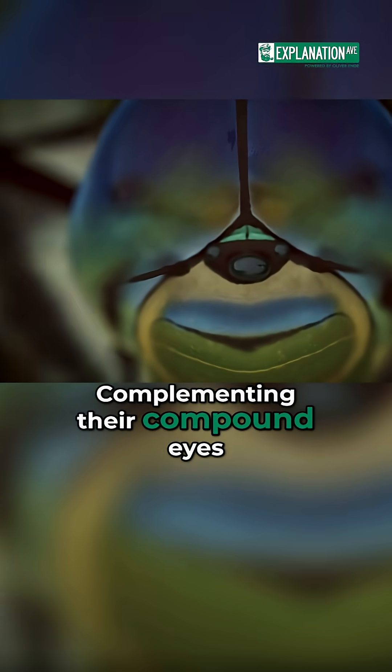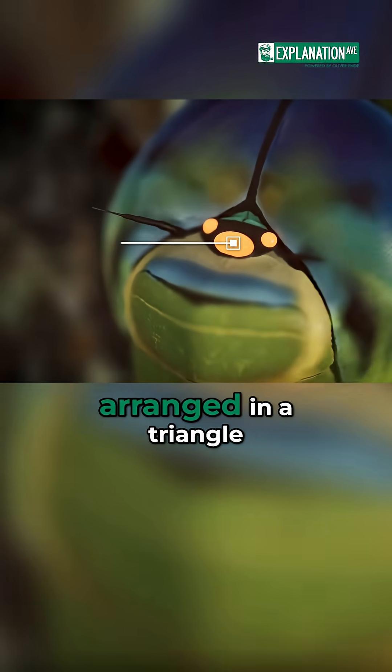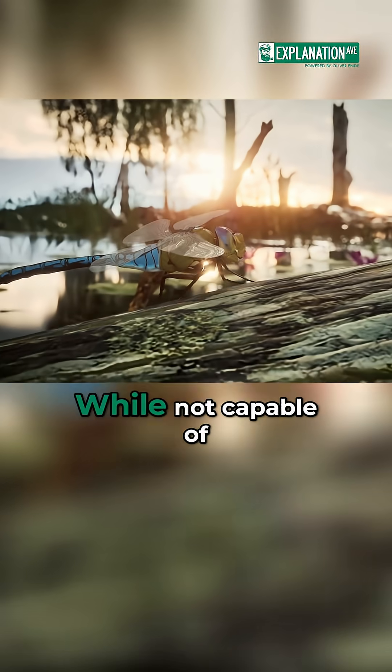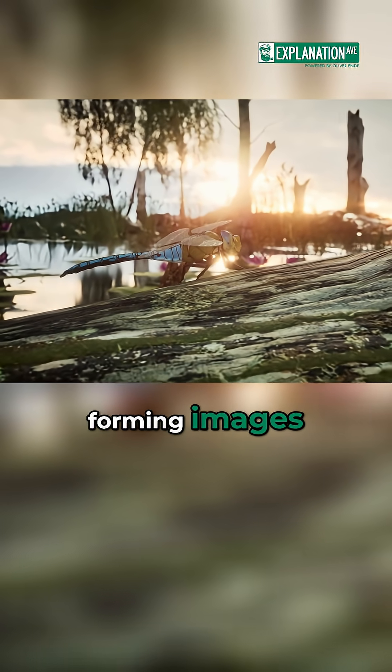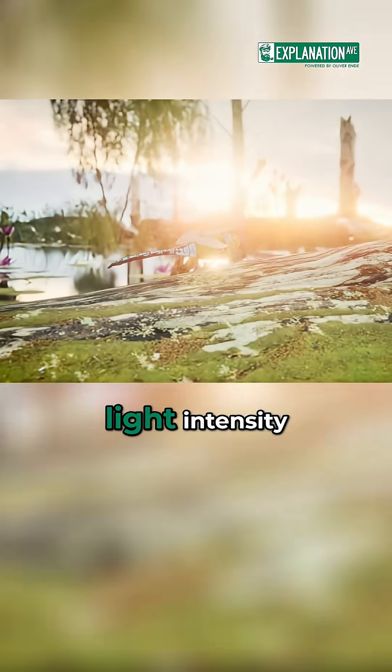Complementing their compound eyes are three simple eyes, or ocelli, arranged in a triangle on top of their head. While not capable of forming images, these ocelli are highly sensitive to changes in light intensity.